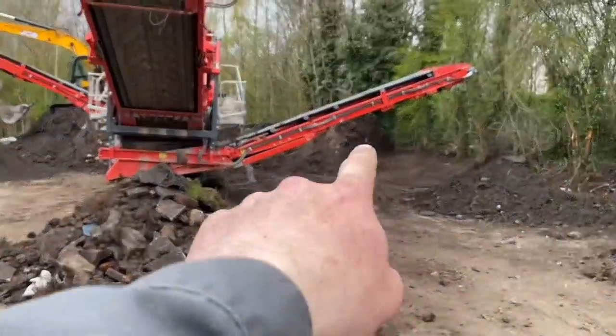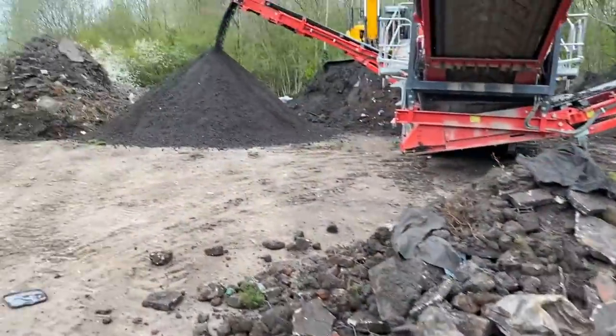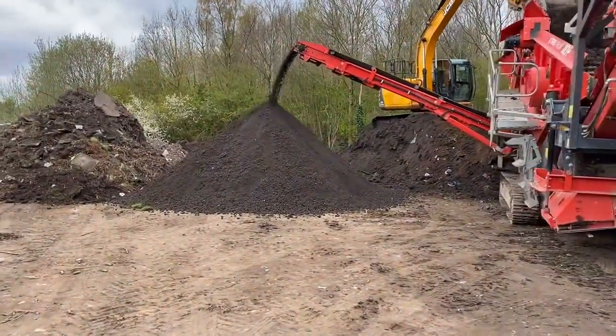We'll improve the seed bed for next year because they won't shed and put seeds down on the floor to ruin the next crop on this field. All the soil at the back of the pile along the hedgerow was full of bits of concrete and stuff, so Adam's putting it through the screen now. It's coming out mint.